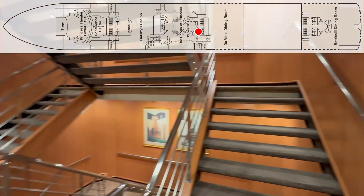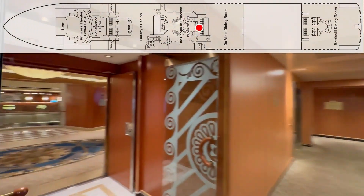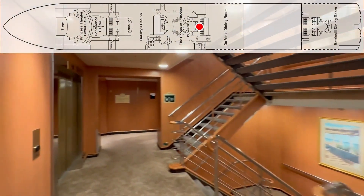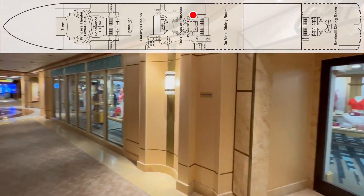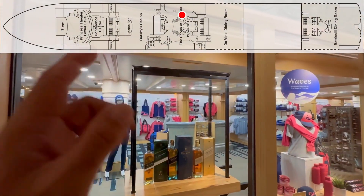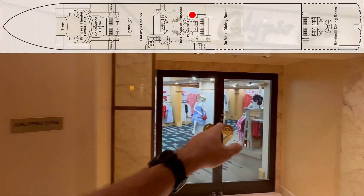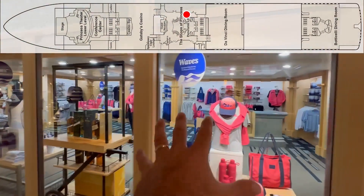So instead of going up, over, and down and then doing it again to come back, I'm going to show you the rest of this deck. Here's access to the midship elevators and stairs. And then we'll backtrack to show you Bocelli's restaurant. Here's Calypso Cove if you need some clothing. This is the cruise ship merch store — all things Princess. If you need shorts, shirts, dresses, or want to buy something Princess-logoed, that's this shop right here.